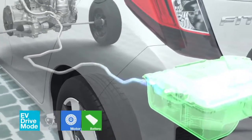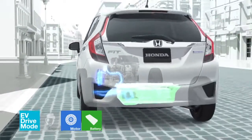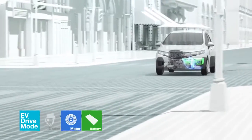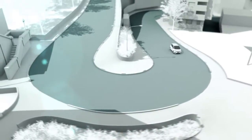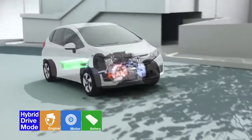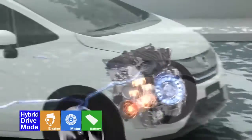When power from the engine isn't needed, the dual clutches disengage the engine, and the batteries provide power to the electric motor for superior fuel efficiency in EV drive mode. When the driver accelerates, the engine is immediately engaged and enters hybrid drive mode.